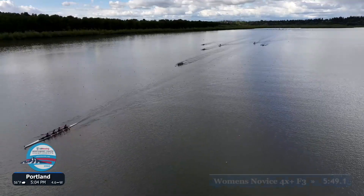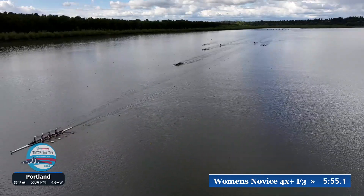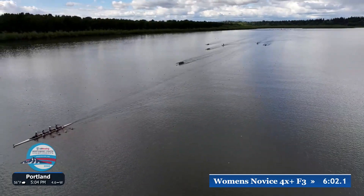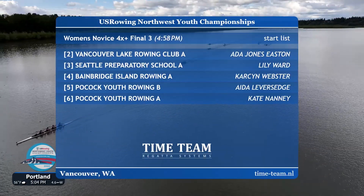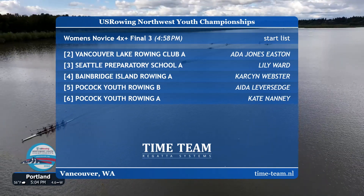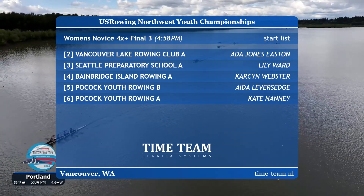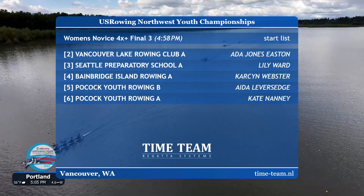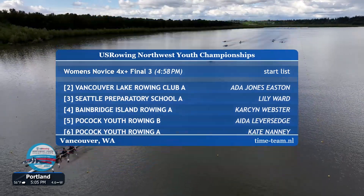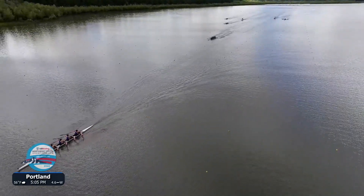Now riding along with the third final for the Women's Novice Coxed Quad event. In lane two, Vancouver Lake Rowing Club; lane three, Seattle Prep; lane four, Bainbridge; lane five, Pocock B; lane six, Pocock A. Do not be fooled by the A and B boats here — we never know what they're labeled. They could be boats broken up into smaller boats or doubles or singles. We never know which is actually the A versus B boat until we get through the race.